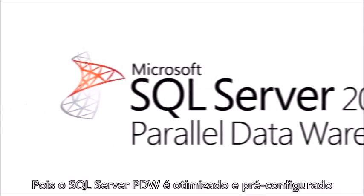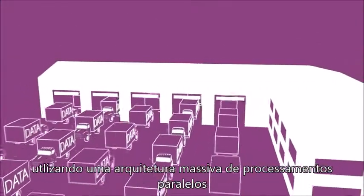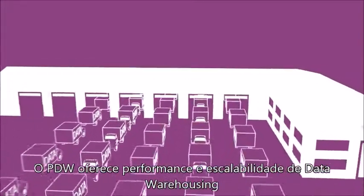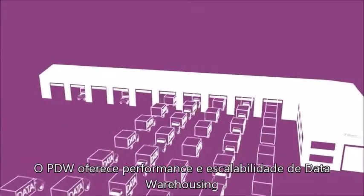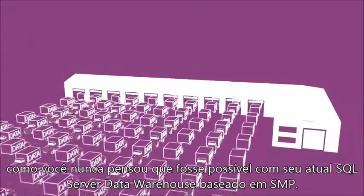Because SQL Server PDW is a pre-built, optimized and fully integrated appliance solution leveraging a massively parallel processing architecture, it has the ability to give you scale and performance for data warehousing that you never thought possible from your existing SMP-based SQL Server data warehouse.